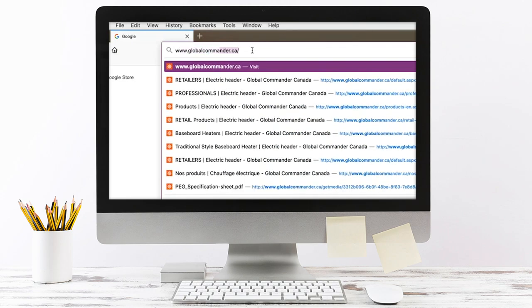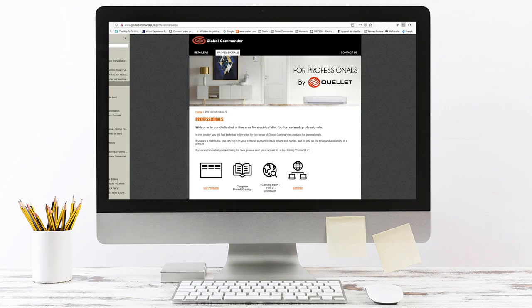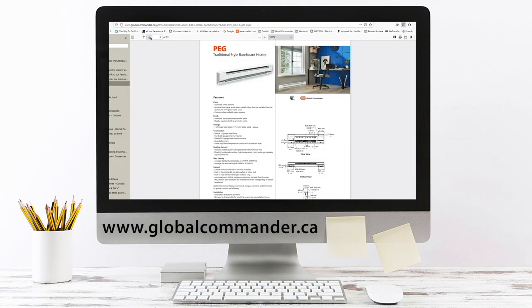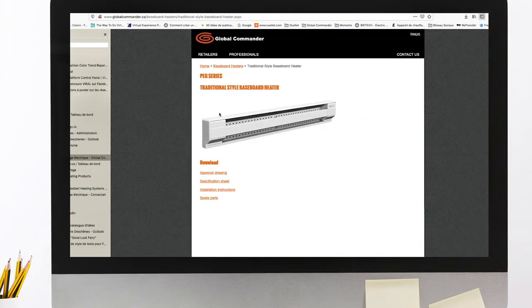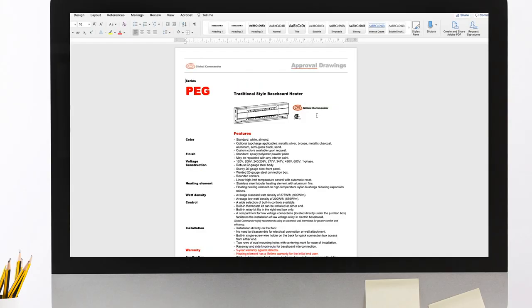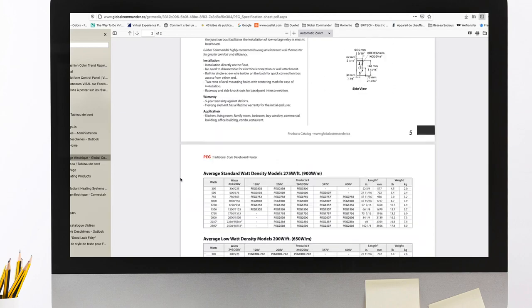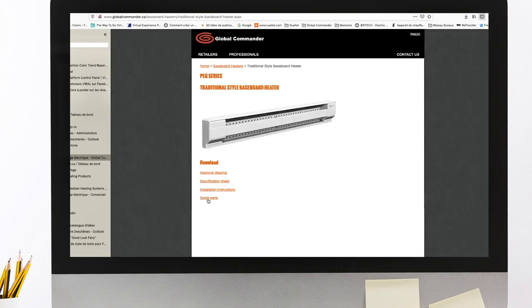The catalog is now available in PDF format in the professionals section on the Global Commander website. Visit www.globalcommander.ca. There, you will also find lots of useful information on all the products we offer: approval drawings, specification sheets, installation instructions, and spare parts.